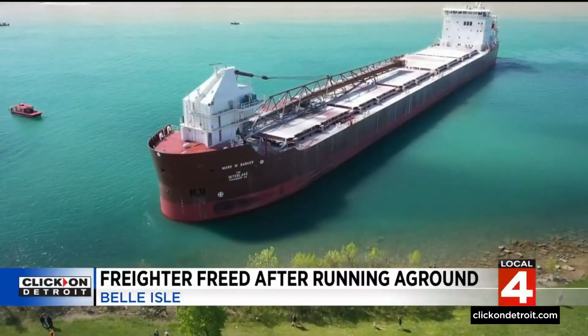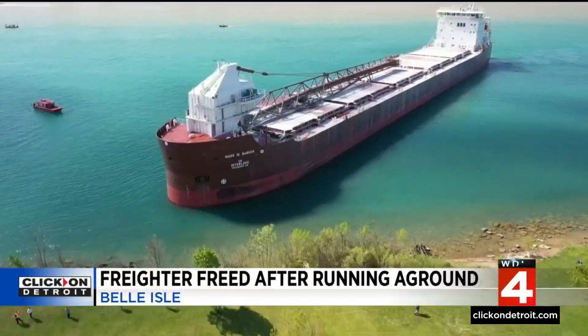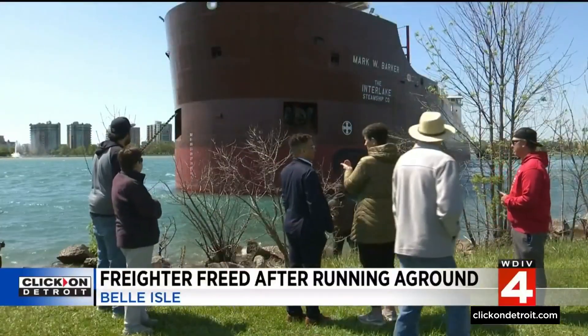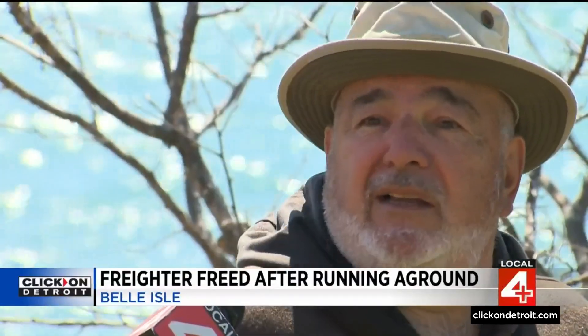A 639-foot freighter ran aground around 7:30 this morning near Belle Isle, attracting dozens of curious spectators with cameras in hand. One person said, 'I was in the shipping industry and I heard about it. My friend was down here earlier this morning and caught it, so I said I'll come down and take some pictures of it and see how they pull her out.'